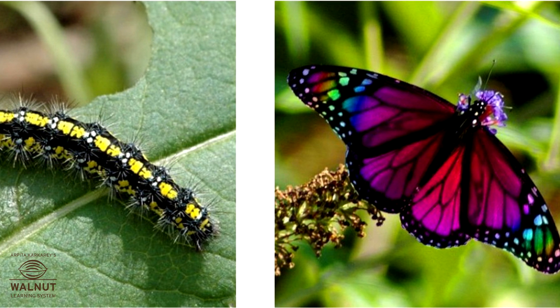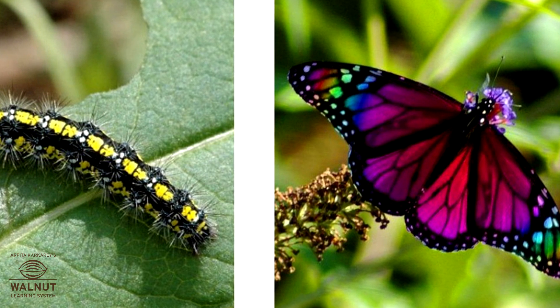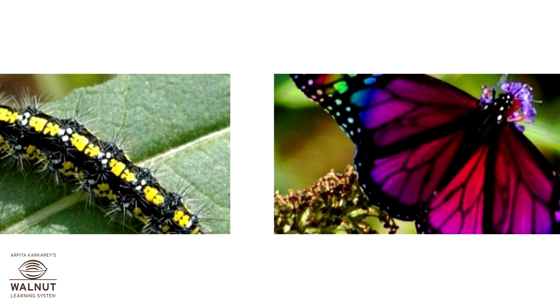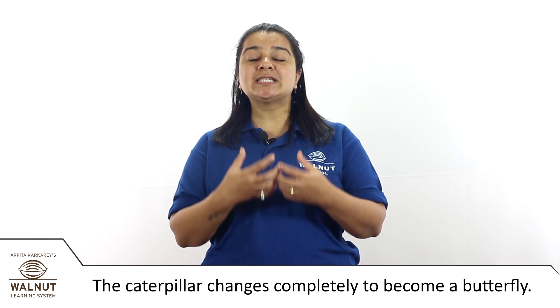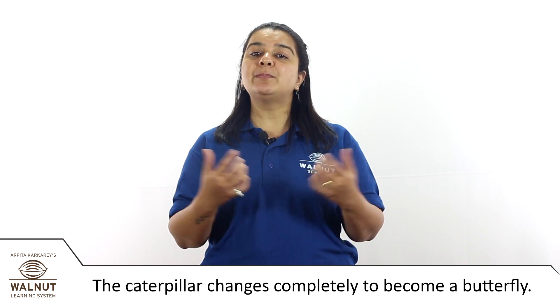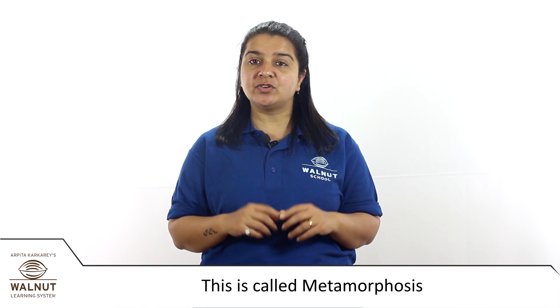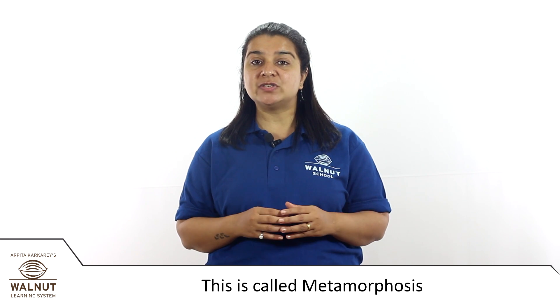Butterflies look so beautiful and colorful. Did you know that they start out as caterpillars? A caterpillar and a butterfly don't look like each other, so the caterpillar changes completely to become a butterfly. There is a special word in science for this: metamorphosis.